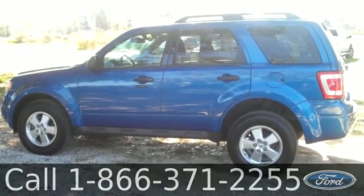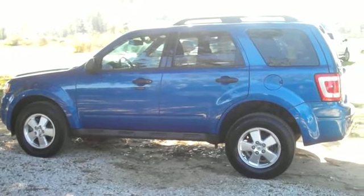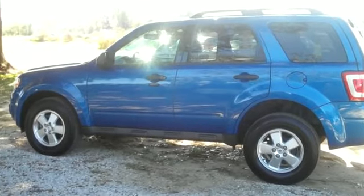That was the 2012 Ford Escape. I'm Ashley, and I hope to see you soon. Thank you.